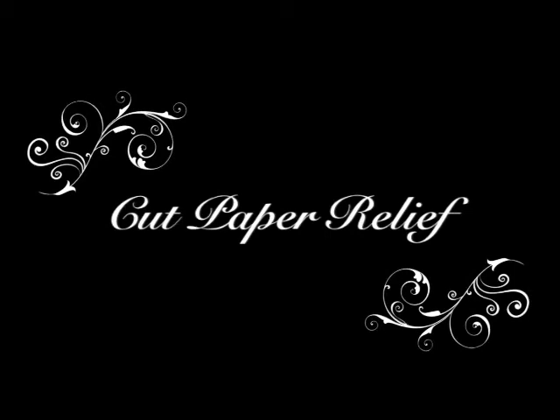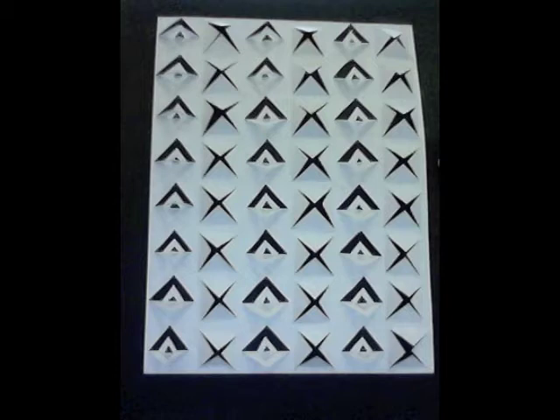Next, you will see my cut paper relief project. I viewed this project as a way to relieve stress. Using an exacto knife, I worked with the concept of rhythm and movement to create this piece.